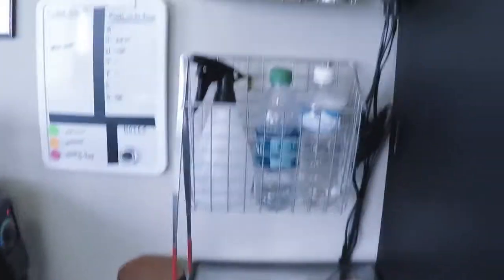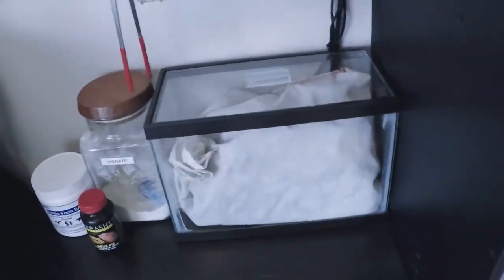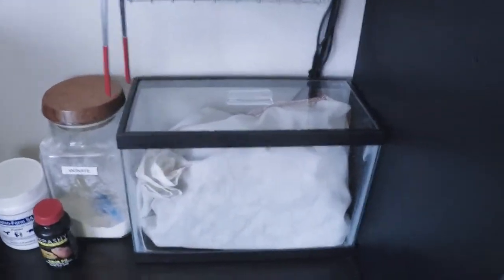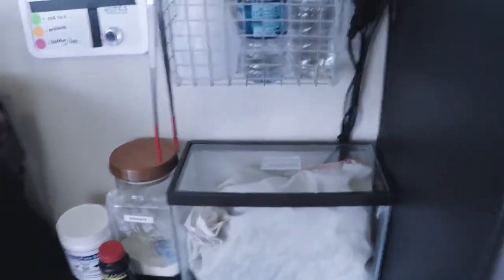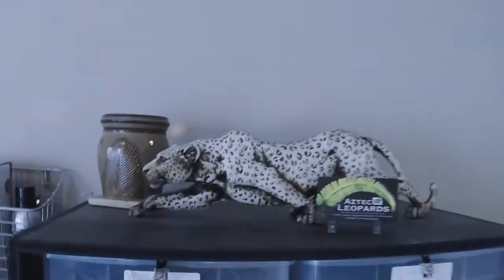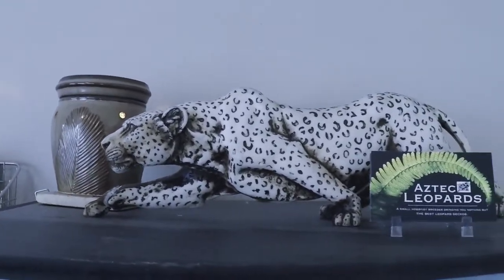If you follow me on Instagram and watched my latest story, you'll know that I had an outbreak of superworms all over my apartment. I found out about it at 5:30 AM one morning when one was in our bed — yes, in our bed. They were all over the house and we've still been collecting them here and there.